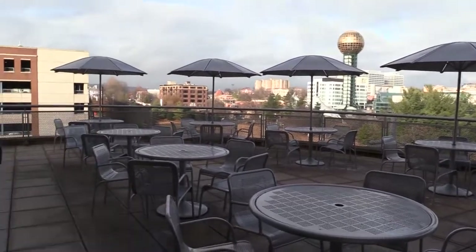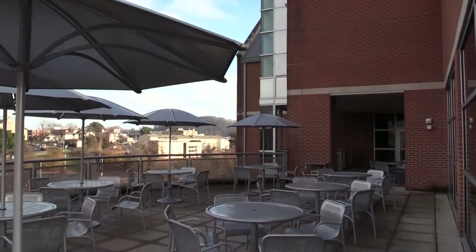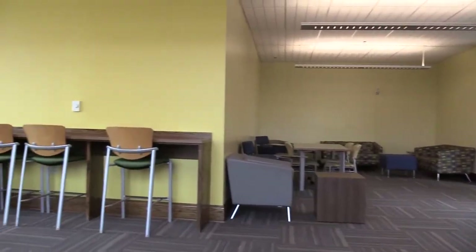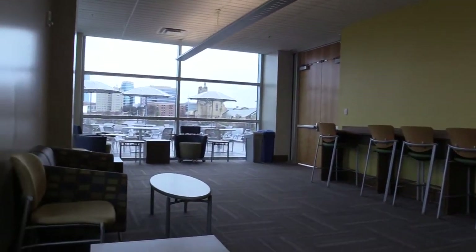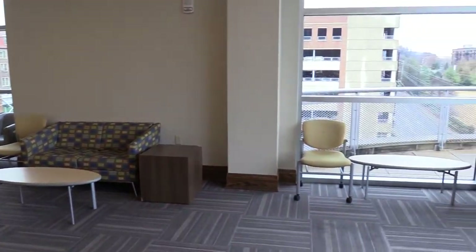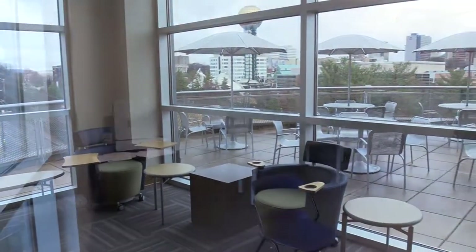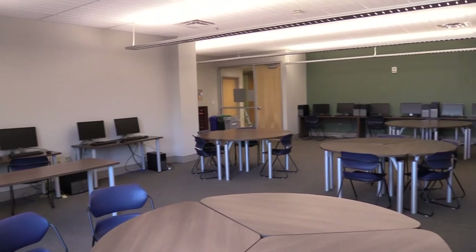The Min H. Chou Building also has areas devoted to the comfort and convenience of EECS students, including a top floor outdoor patio, a commons room for studying and for event space, and a student organization suite with space for each of the EECS department's student organizations.